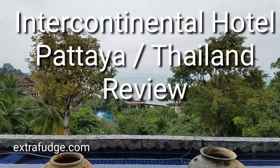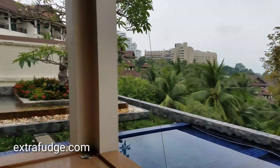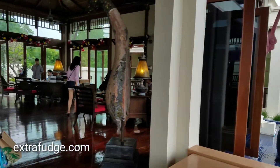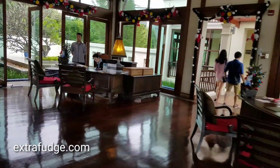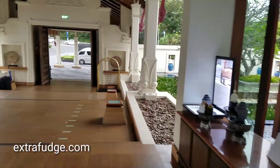I am at the Intercontinental Hotel in Pattaya. I just wanted to show you around. This is the lobby — very nice and accommodating.